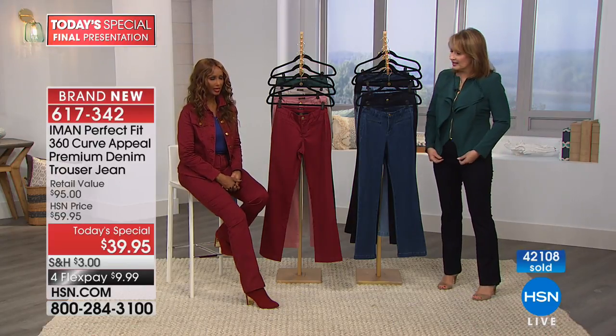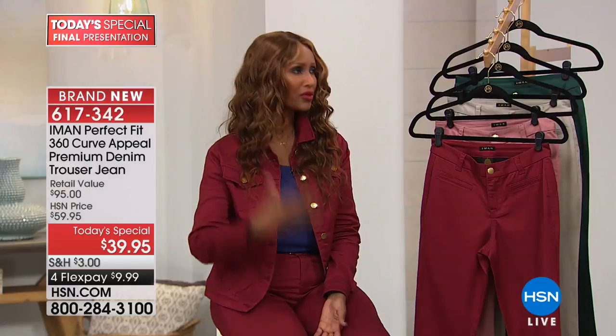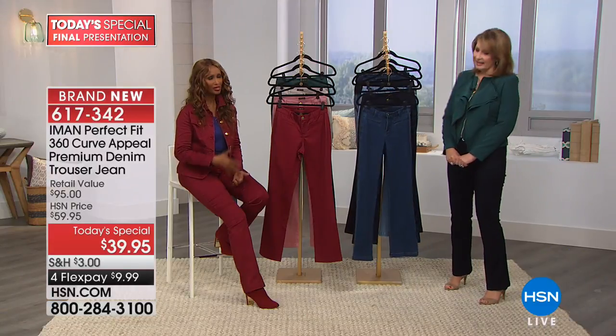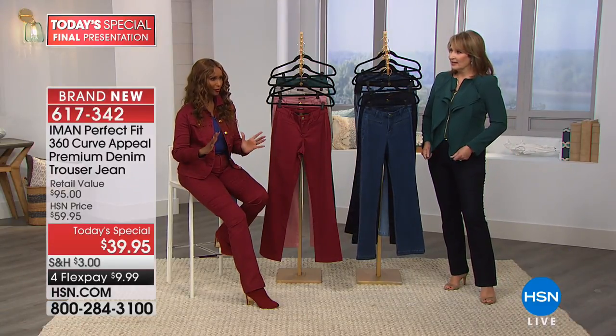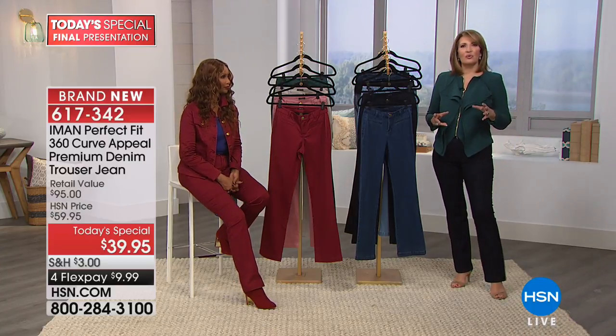I wanted a trouser that transforms not just your body but how you think about your body. Instead of saying 'I hate my body,' just put it on and say 'wow.' What's also nice is how often are you going somewhere — church, synagogue, a party — where you don't want to look like you're wearing your everyday jeans? You want to look like you really made an effort, and that's what's great about this jean.